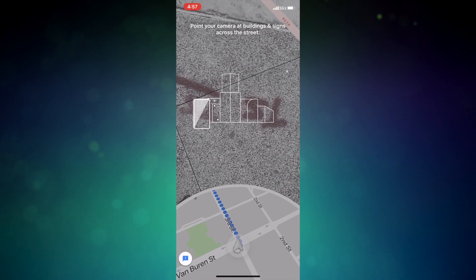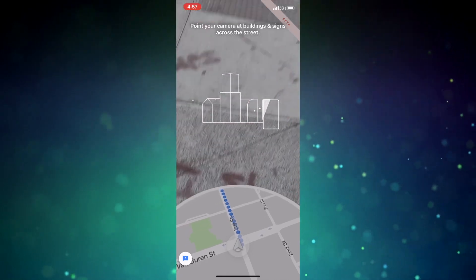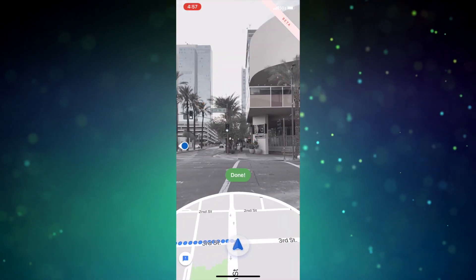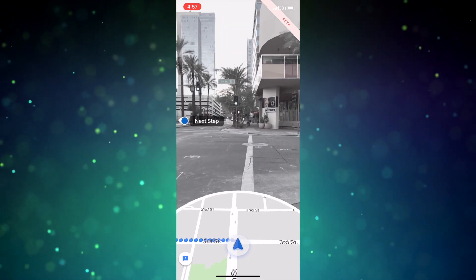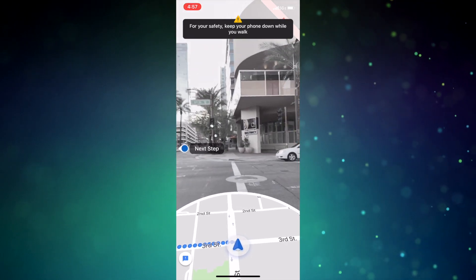In essence, Google Maps is using visual positioning, Street View, and machine learning to more accurately pinpoint your location and orientation on the map. In simplistic terms, it's augmented reality — the app is using computer-generated info and adding that onto your view of the real world. Pretty neat, right?